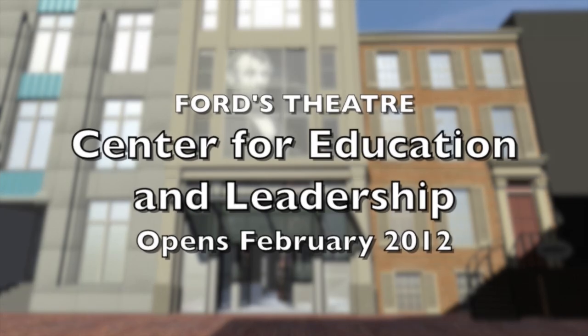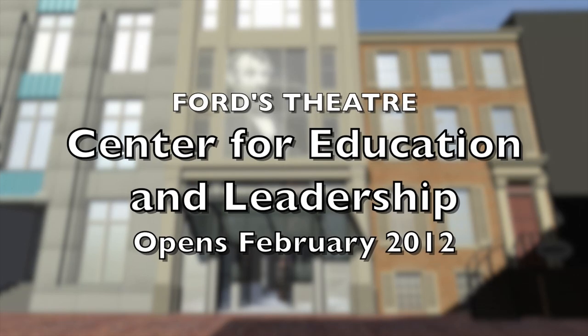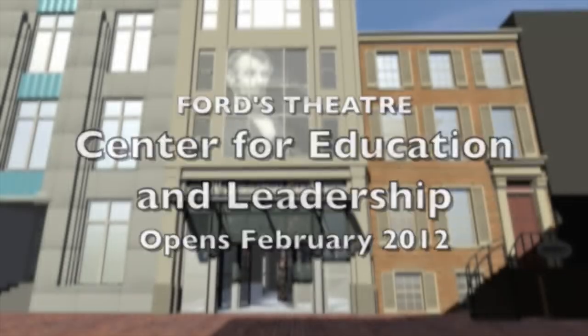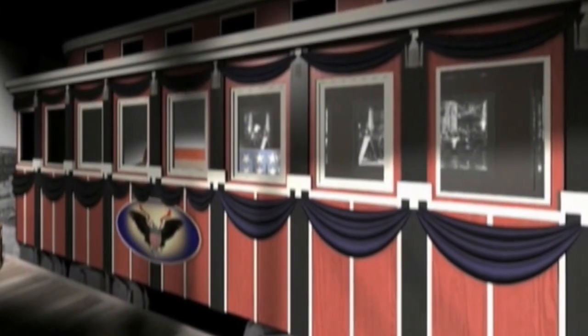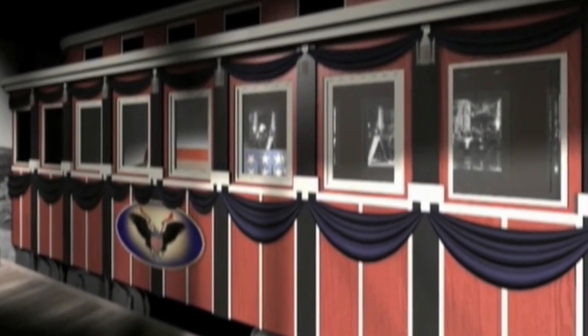You'll leave the Peterson house and walk into the Center for Education and Leadership, take the elevator to the fourth floor, and when the doors open you'll be walking out into a 19th century street scene. You'll essentially be going back in time to April 15th, 1865 — a very neat immersive effect. From there you'll walk into what is essentially a reproduction of the funeral train car that carried Lincoln's body back to Springfield, Illinois.